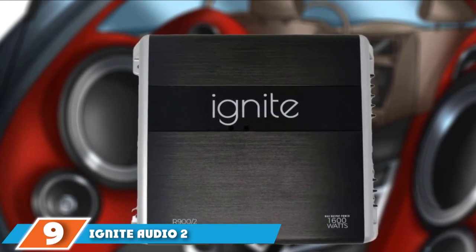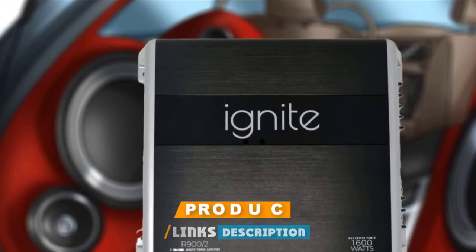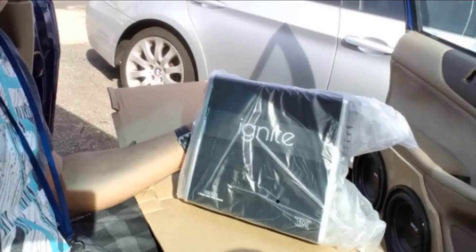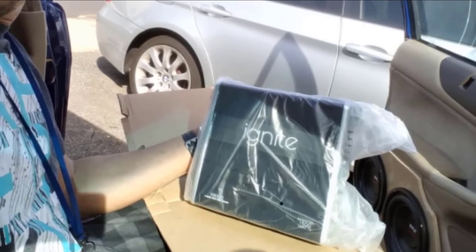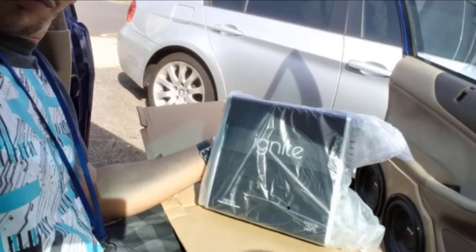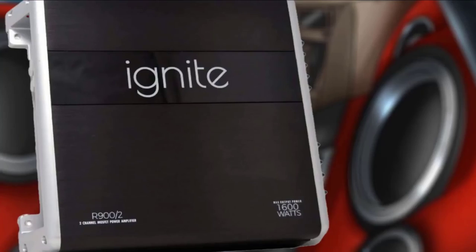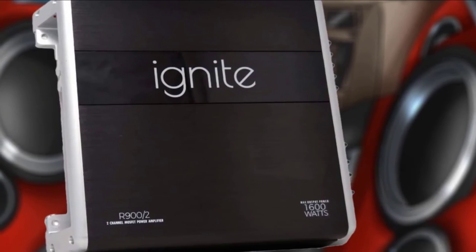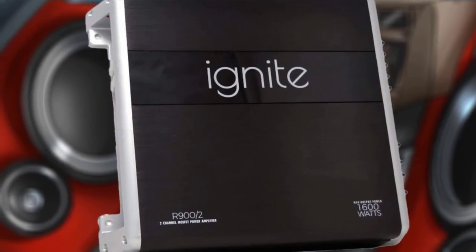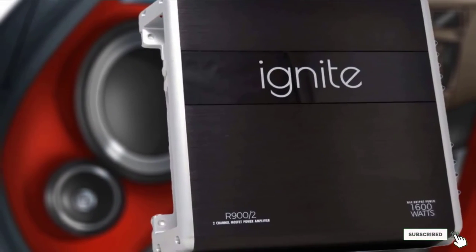Whilst we could probably dedicate an entire video to Boss and Rockford car amplifiers, in the interest of remaining unbiased, let's look at what the market has to offer elsewhere. At number 9 is a cheap dual-channel option — a competitively priced class AB amplifier from Ignite. You can use it as a 2-channel amplifier at 90W at 2 ohms or 60W at 4 ohms, or as a bridged 1-channel amplifier for 180W peak RMS power. It has good-quality circuitry and a sensitive heat sensor to detect and prevent overheating.